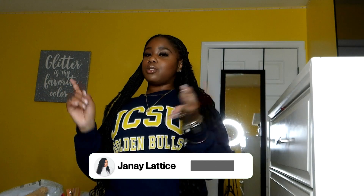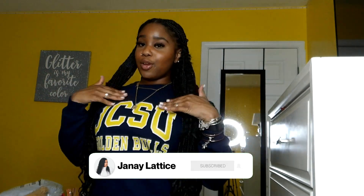What's up my beautiful people, welcome back to my channel! It's your girl Janae Lattice. If you didn't know, now you know. Welcome back — how y'all doing? I'm doing all right. If you are new to the channel, make sure you like, comment, and subscribe, and hit that post notification so you get notified every time I post a new video.